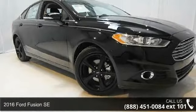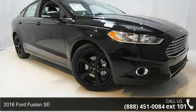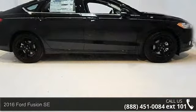Imagine yourself in this 2016 Ford Fusion SE. This may be the set of wheels you've been looking for.